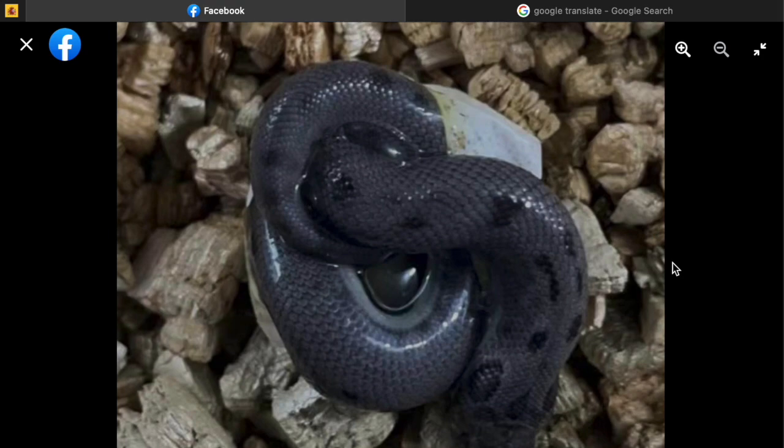My opinion on the Antarctic gene: if it is a recessive gene, we're talking about hitting gold. If you breed a visual Antarctic to a visual Antarctic, your whole clutch should be 100% visual Antarctics. I'm very curious to see a clutch picture — I would love to see a whole clutch of these blue animals.